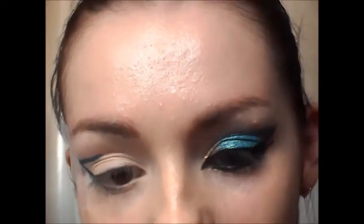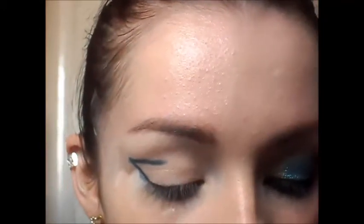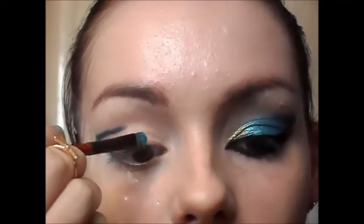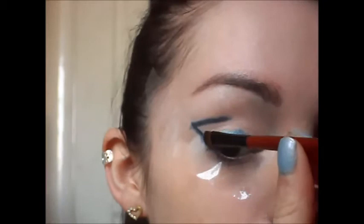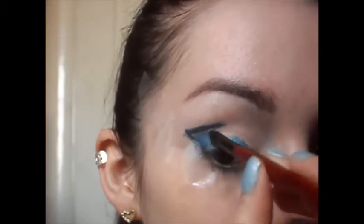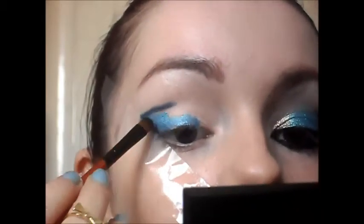Now I'm going to be taking the Rimmel 8 Hour Colour Mousse in Mermaid, which is this blue colour, and I'm just going to apply it on this part of my eye leaving the inner corner clean, because we're going to be applying another colour there soon. This is just going to act as a base for my other colours — so you want your eye shadow to go to about there. Then just blend this outer colour and the line that you've already made in with this blue, so it's not too harsh but it also gives it a nice gradient effect.